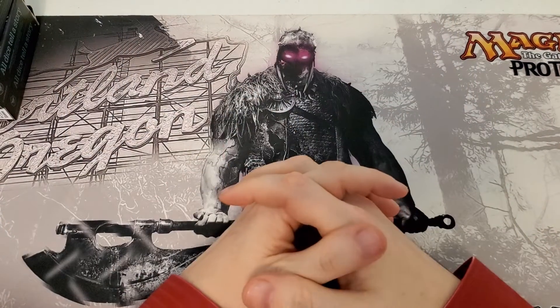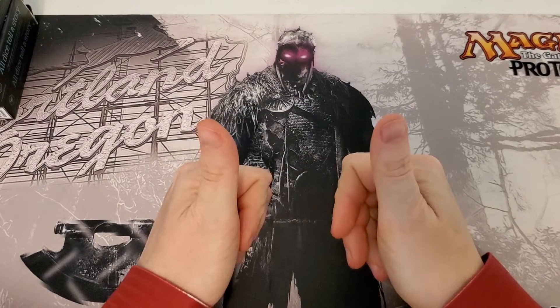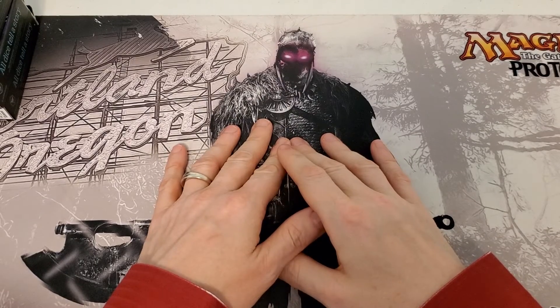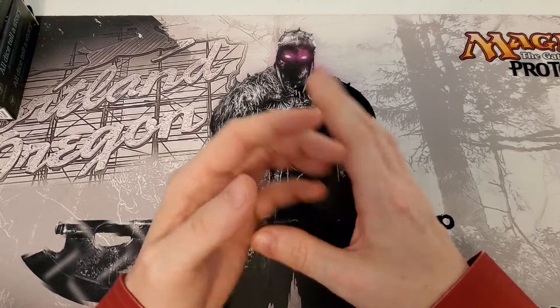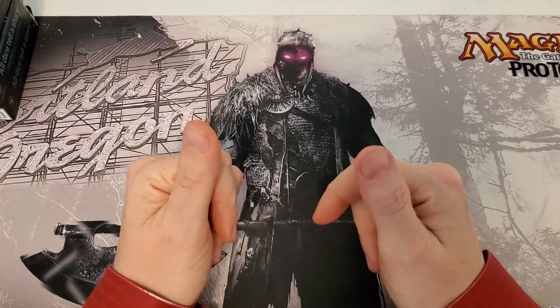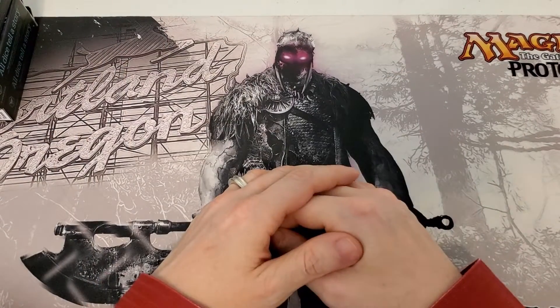Hey magic friends, welcome back — this is the captain speaking here on Captain Clyde's MTG. This is a Gen Con edition video for you guys today. I'm back, I'm home, I've already went to a whole day of work and I'm tired, so I'm gonna give you guys a couple videos and try to build my queue back up. I know I haven't posted for a while — I've been at Gen Con, so sorry about that, but hey, it was worth it.